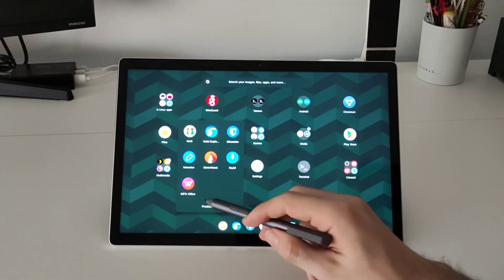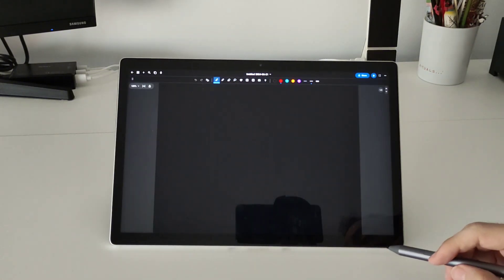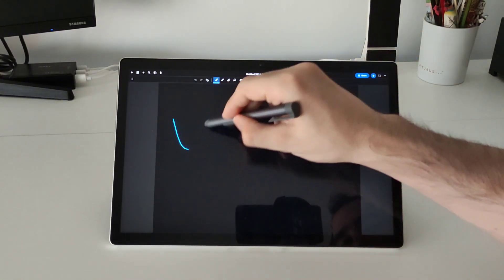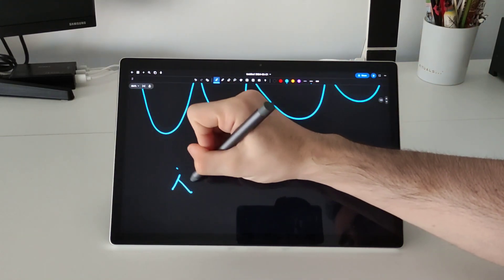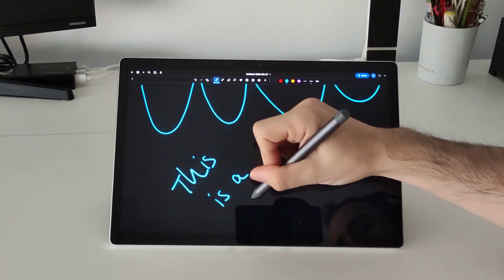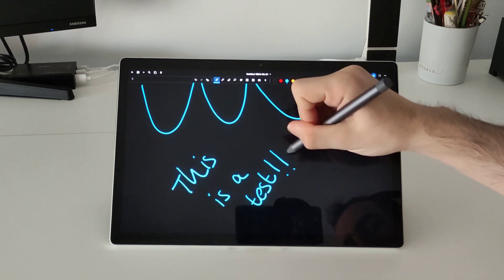First we are going to start with some applications related to office or productivity. In this case, as we have a pencil, I want to show you this application for note-taking. You can see that you can write without any problem — you can place the hand on the tablet and it is not detected, so I think for students this can be used for note-taking without any problem.